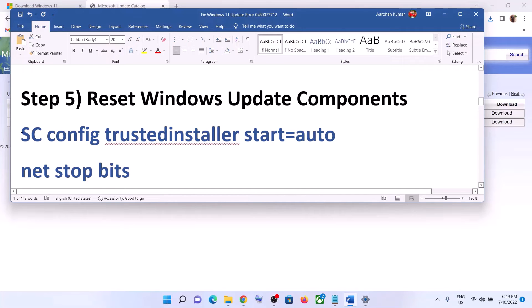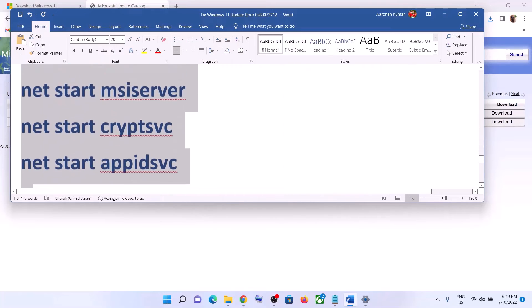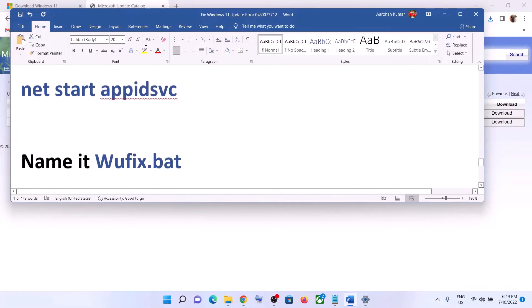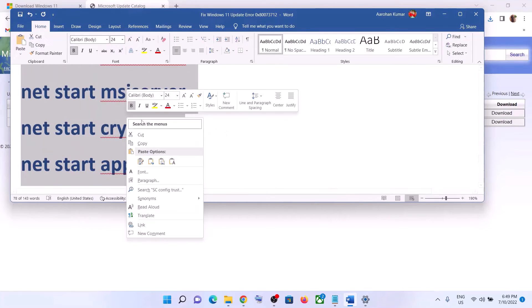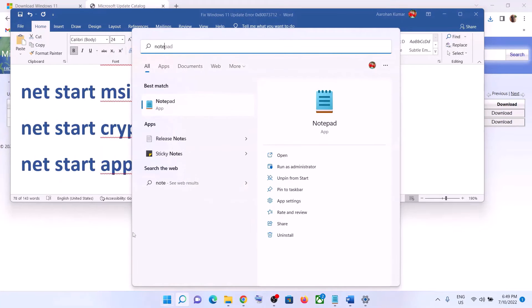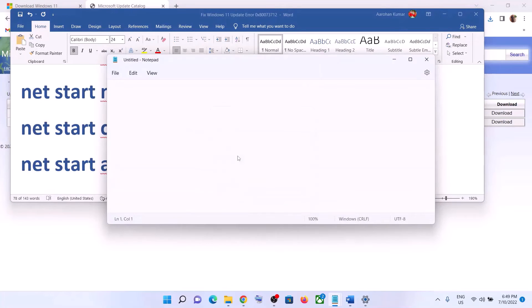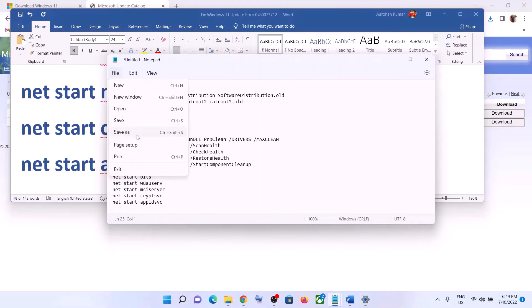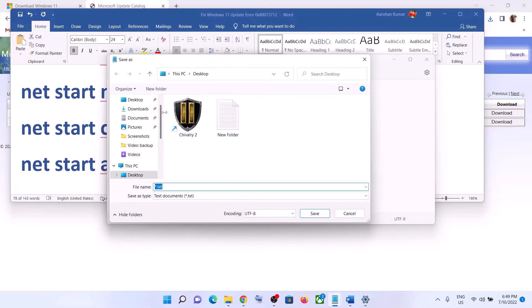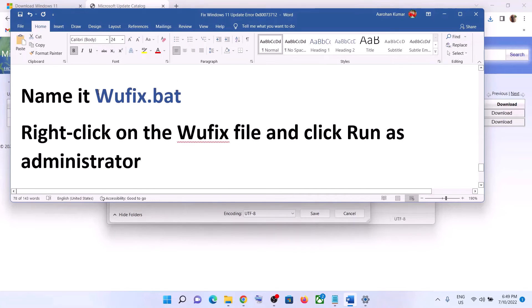To reset Windows Update components, copy all these commands — they are provided in the video description. Then open Notepad on the computer and paste all the commands into Notepad. Go to File, click on Save As, set the location as Desktop, and name this file 'wufix.bat'.